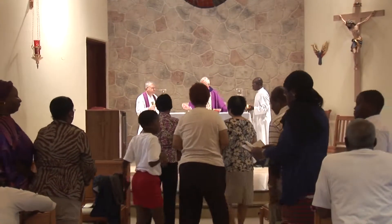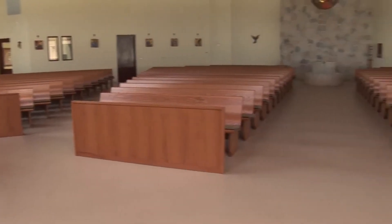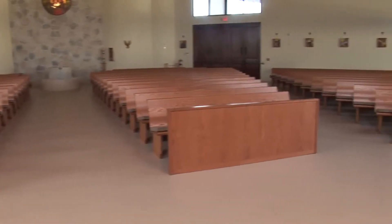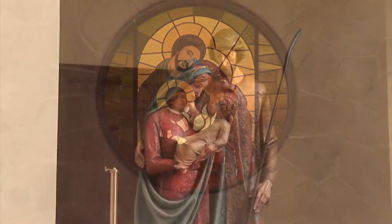They're wonderful, very gifted, talented people. The church is very bright, with lots of windows and lots of natural light. There's a stained glass window in the back.